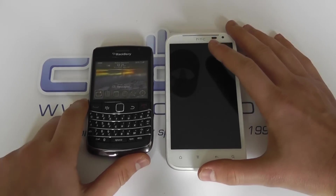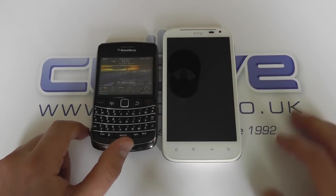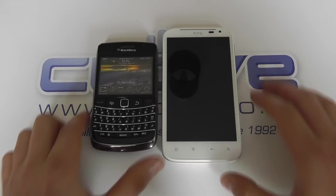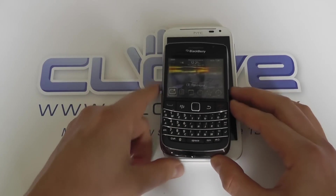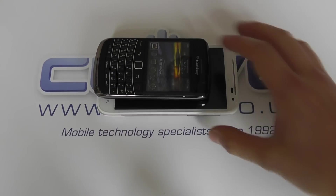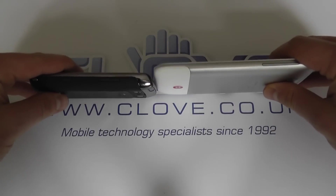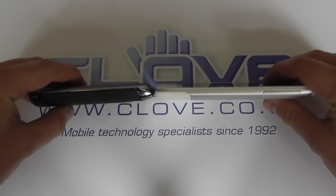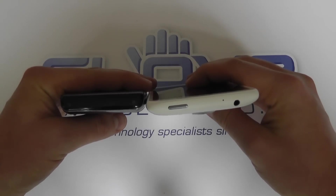Although it's a different form factor, the BlackBerry Bold 9700 or 9780 — because it's such a popular device — huge differences there. It pales into insignificance, the 9700 against the XL, especially when you consider the huge 4.7-inch touchscreen that it has. Thickness-wise, the 9700 is thicker, but then it's not as tall or as wide.